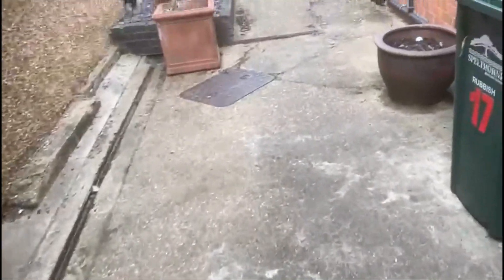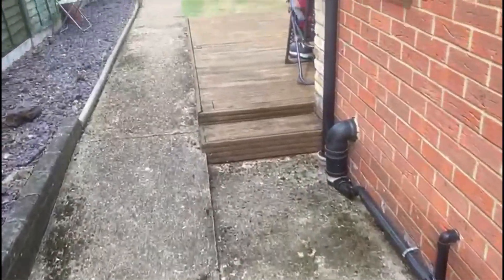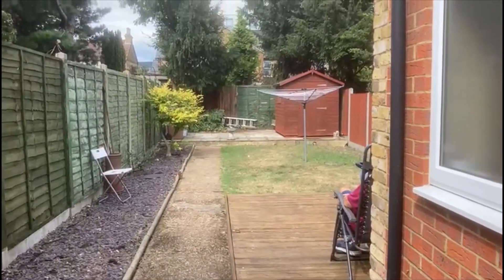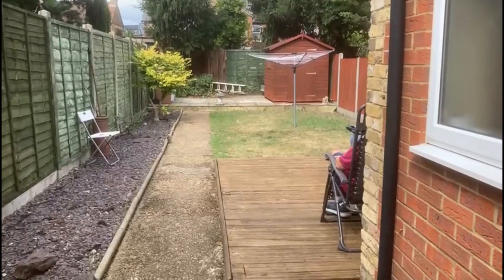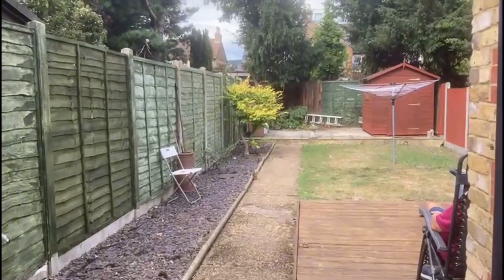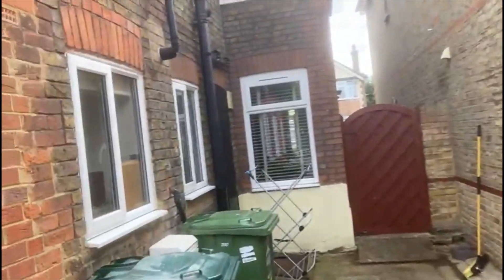There is a side return with access back to the front. The garden is really private, measures about 60 feet in length, very secluded. There's hard standing at the end for the shed, plus decking and a lawn area. It's been partially repainted as well.